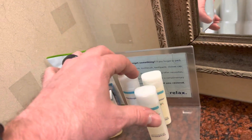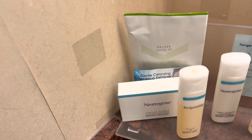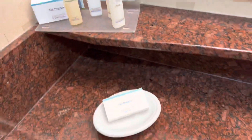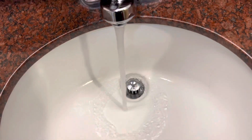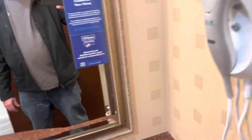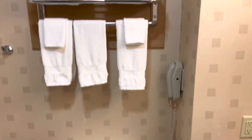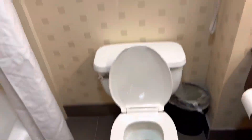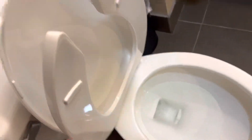Body lotion, shampoo and conditioner, bath soap, makeup remover, another bar of soap. Here's your sink — scratches or something all over it. Water pressure there. Get your hair dryer. It's an emergency phone. Get your towels. Get your toilet.